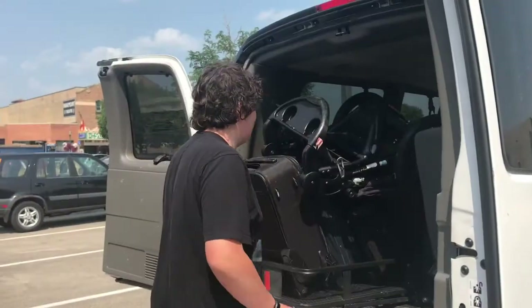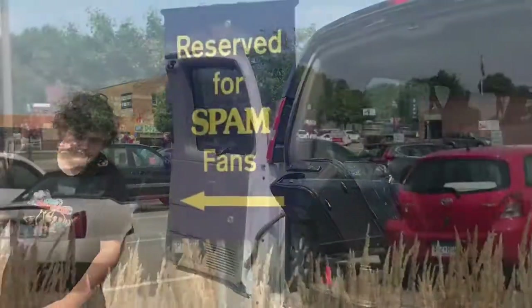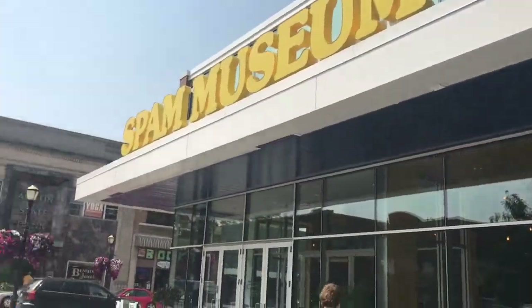I arrived at the Spam Museum and their parking lot is nice and readily available, but it's really small. I am just super shocked that I got parked in here with my big van. I will be really grateful if I get out of this parking space without hitting anything, with my son getting the stroller out of all our stuff. We are headed into the Spam Museum.